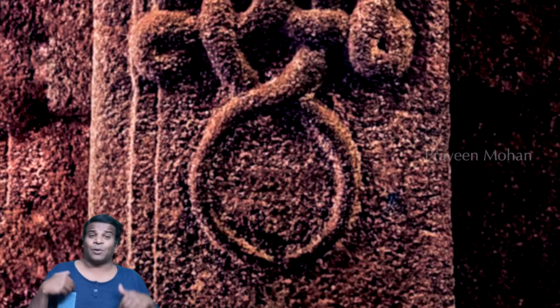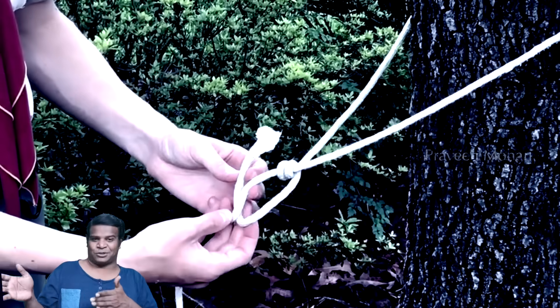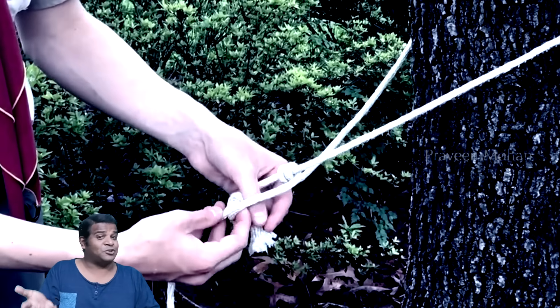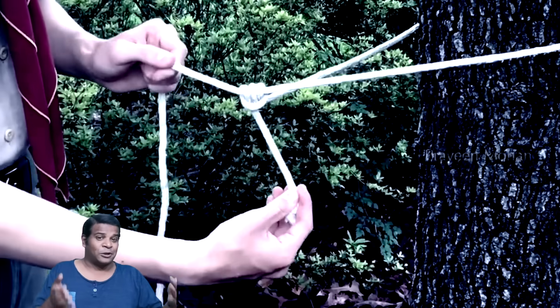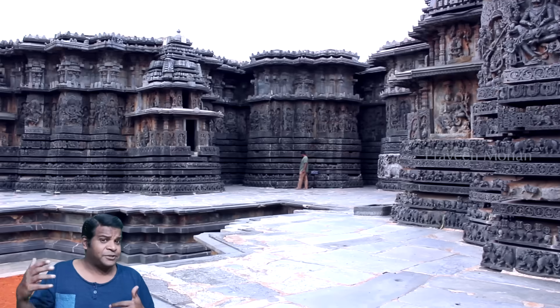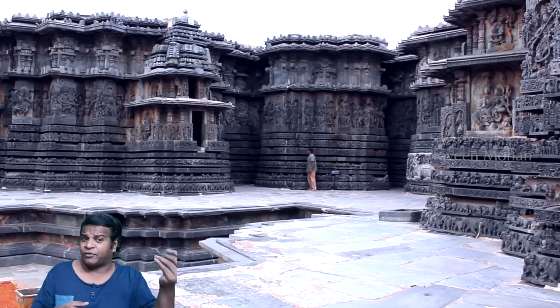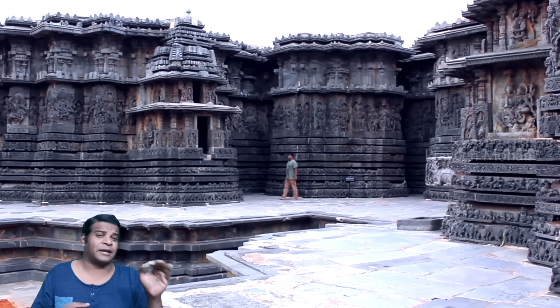If you read today's textbooks about knots, people think they invented many of these complicated knots in the last few centuries. But from these carvings we can understand that ancient Indians were masters of these complex knots. And not only that — they were keen on passing this knowledge to their future generations using these carvings. This is priceless information, because today around the world parents send their kids to boy scouts or boot camps to learn about knots. But ancient temples were also designed to open your eyes — not just for spiritual information, but also for technical, real-life information.